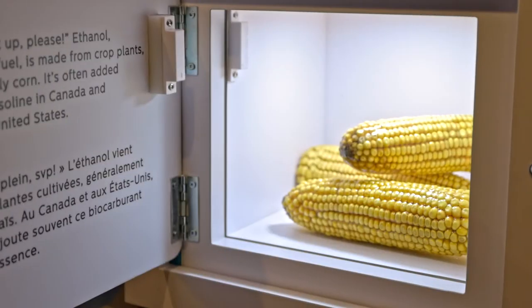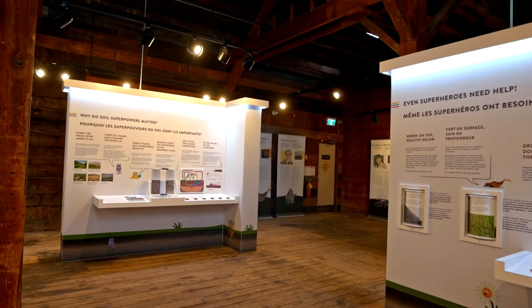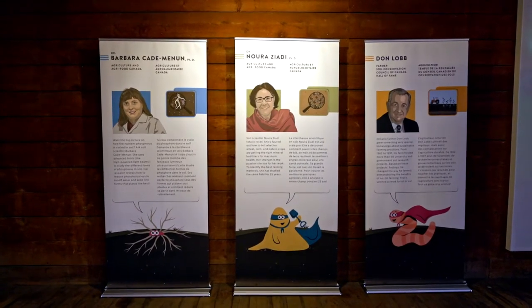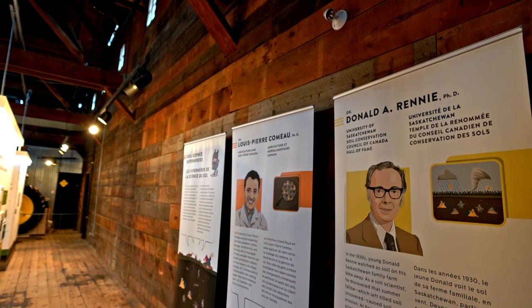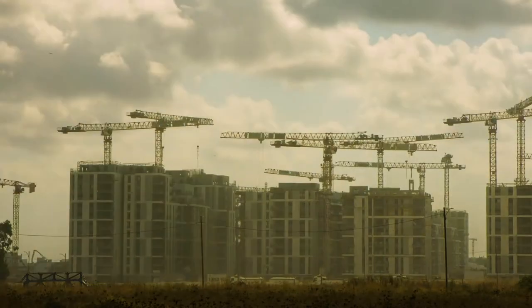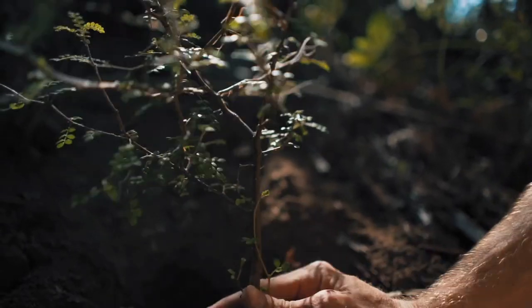Soil Superheroes offers an upbeat and engaging experience that will resonate with visitors of all ages and backgrounds in every community. We're also thrilled to be working with partners throughout Canada. Together, we're promoting a greater understanding about what we can all do as consumers, workers, and advocates to strive for sustainable development and healthy soil.